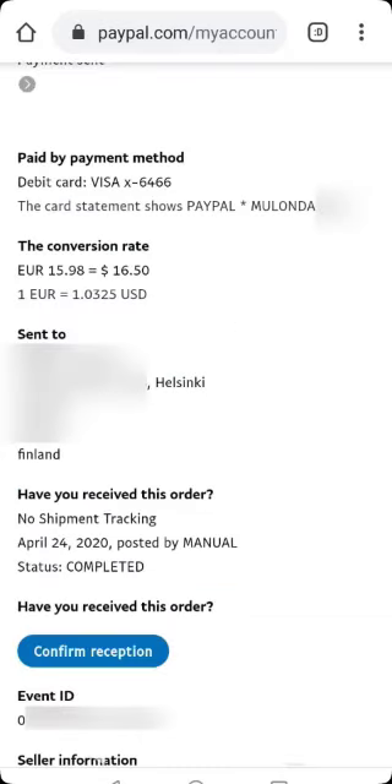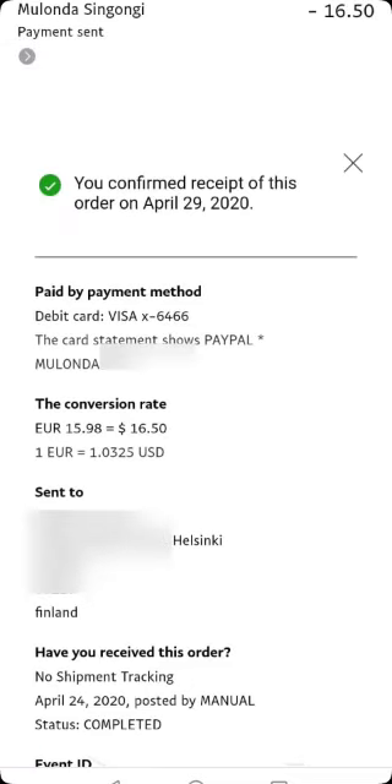Once they select it, it's going to bring them to the payment page showing all the details pertaining to the transaction. They have to scroll all the way down to the section that says 'Have you received this order?' — it may be slightly different depending on your country or region. All they have to do is click on 'Confirm Reception.' The payer has to confirm that they have received the transaction, even if they're just sending it as a gift or present. Once they've done that, the status is going to change — it will now say 'You confirmed receipt of this order' and show the new confirmation date.